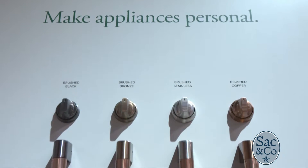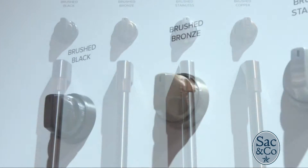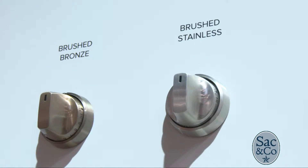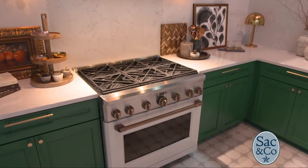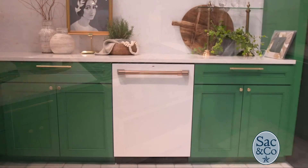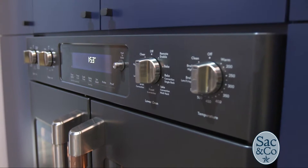CAFE gives buyers options to change their handles and knobs on their appliances to four different metal colors: brushed black, brushed bronze, brushed stainless, and brushed copper. Now you can match your kitchen cabinet hardware to your appliances, creating one amazing look. You can even mix and match handles and knobs to keep appliances as stylish as the rest of your home.